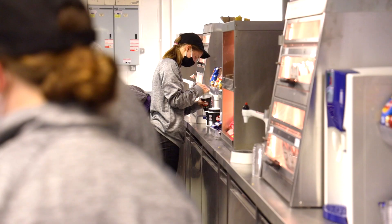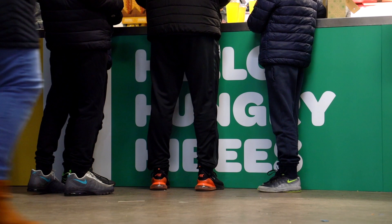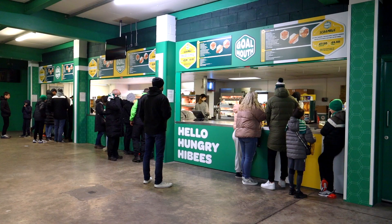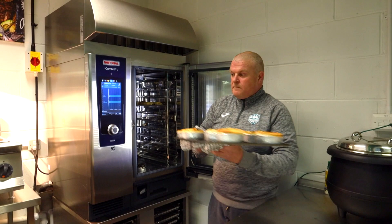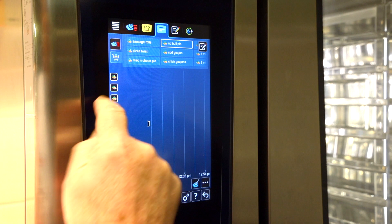We feel that the standards now have moved on to such an extent that our supporters are coming back to us post game telling us they love the new pies. The pies are no different, they're just treated differently, simply because of the technology within that iCombi Pro and the confidence it's given my team — we really can't go wrong.